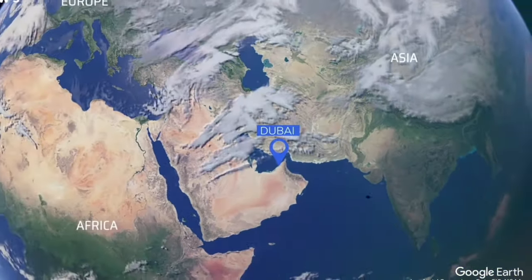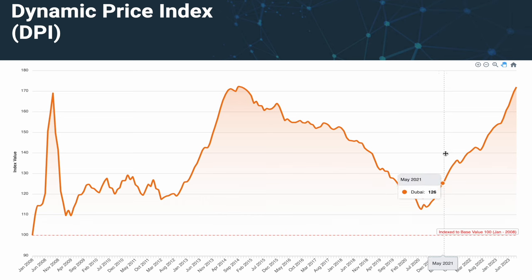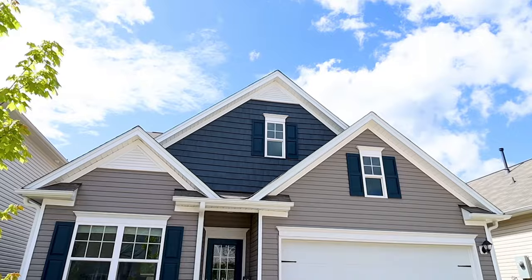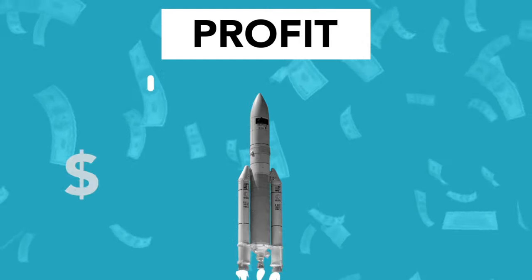2023 was a year that put Dubai on the map with prices rising by over 20%. Dubai over the coming years will rival the likes of London, New York and Tokyo. With the year coming to a close, which areas will be the hottest for Dubai real estate in 2024?